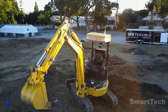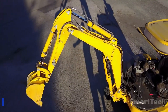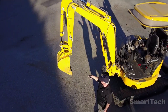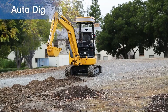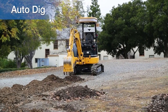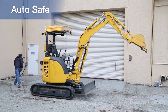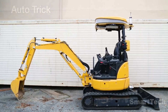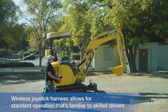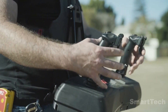Robots are increasingly becoming part of our everyday lives — from delivery robots to cleaning robots and even robotic news anchors. Take this excavator, for example: it can solve simple and repetitive tasks like digging trenches all by itself, with advanced safety systems to make sure no one gets hurt. For more complicated tasks, the operator can take control using remote controls or through a virtual reality system.